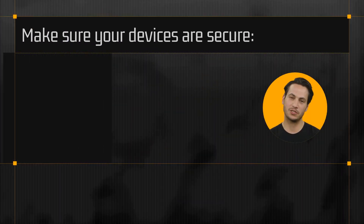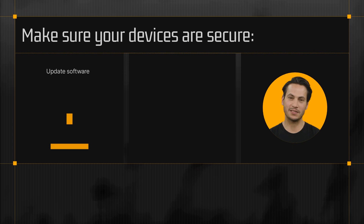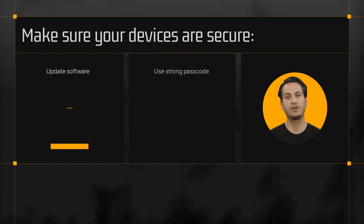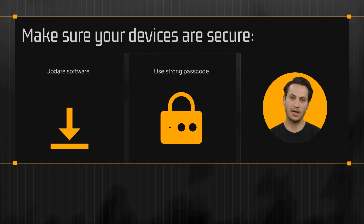First things first, let's make sure your devices are secure. Before you leave your home, ensure your device's operating system and software are up to date. This will help protect your device from security vulnerabilities. Also, make sure to use a strong passcode or biometric authentication to lock your device.